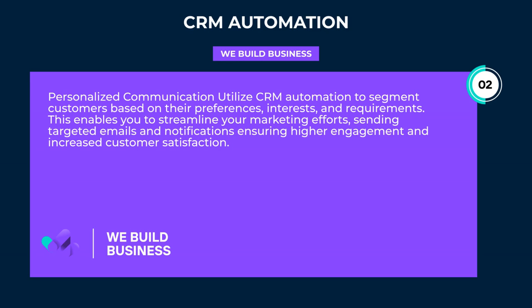Personalized communication: utilize CRM automation to segment customers based on their preferences, interests, and requirements. This enables you to streamline your marketing efforts, sending targeted emails and notifications, ensuring higher engagement and increased customer satisfaction.